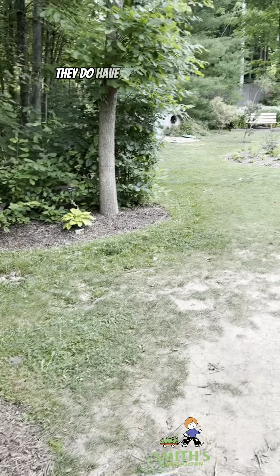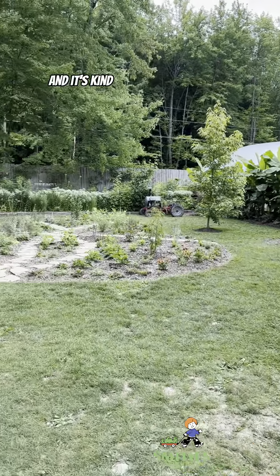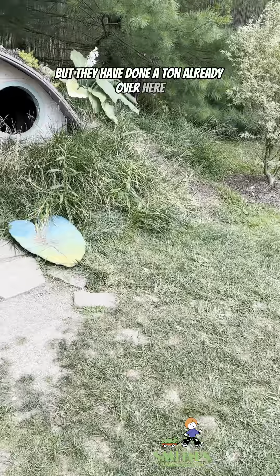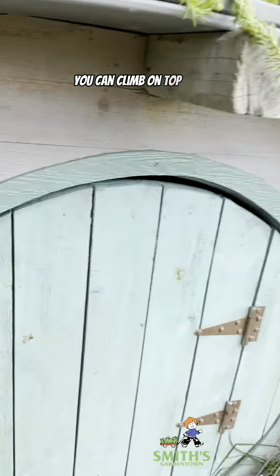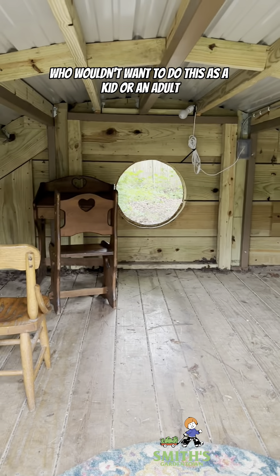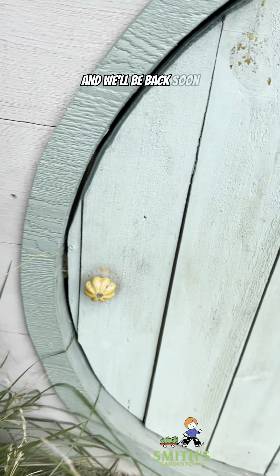To wrap it up, they do have a children's garden called the Shire, and it's kind of a work in progress, but they've done a ton already — including building an actual hobbit house that you can go inside and climb on top of. Who wouldn't want to do this as a kid or an adult? I just love this place and we'll be back soon.